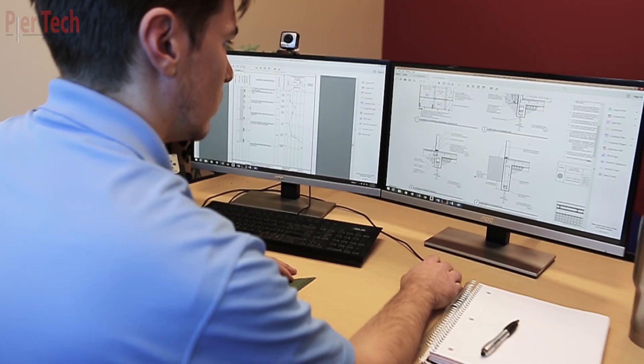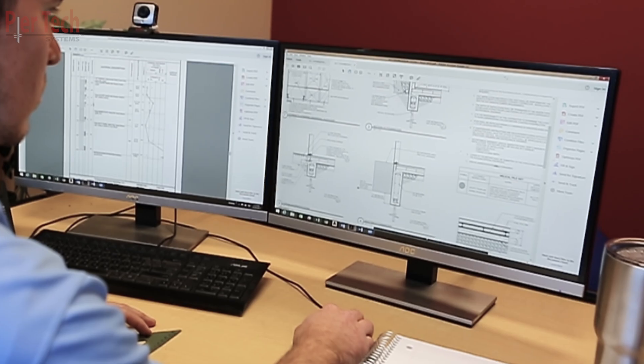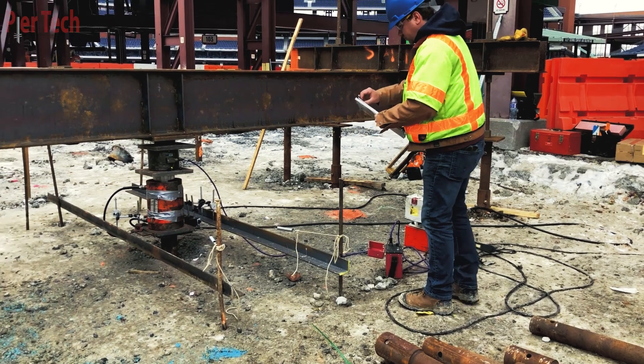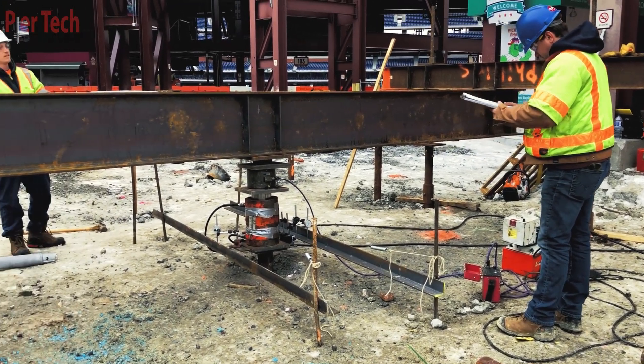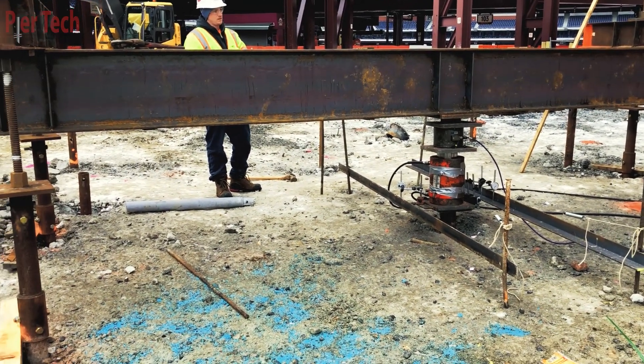The process begins with qualified engineers performing site and soil analysis. The engineers will then specify the correct helical pile for the job. Occasionally, a load test may be performed to verify the load bearing capacity, producing a verified site analysis.